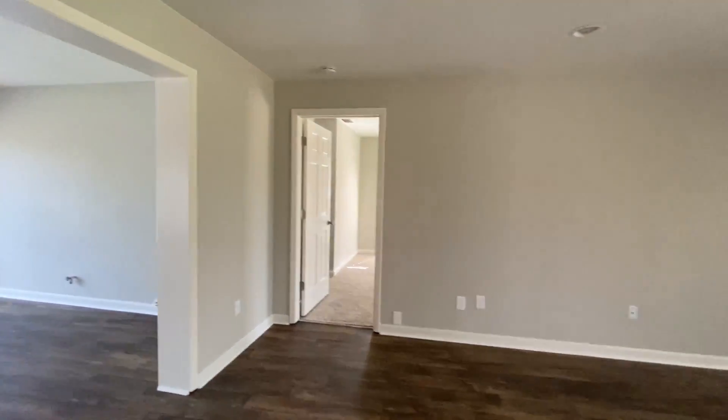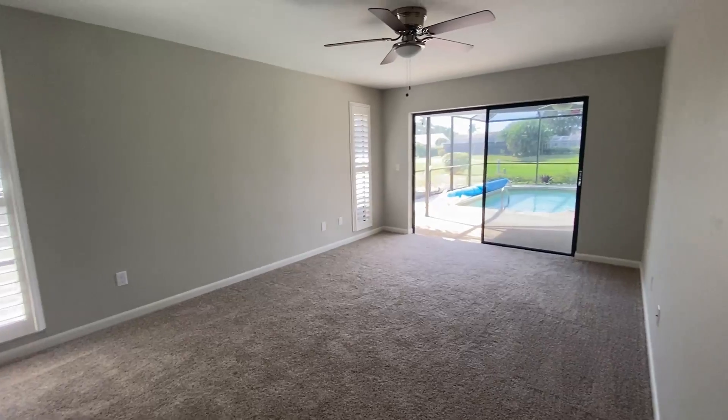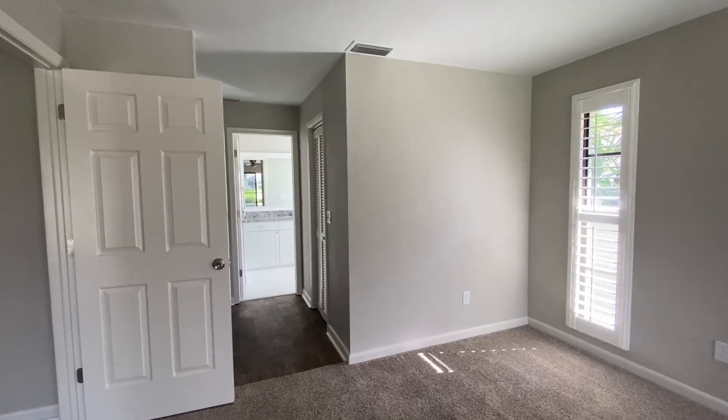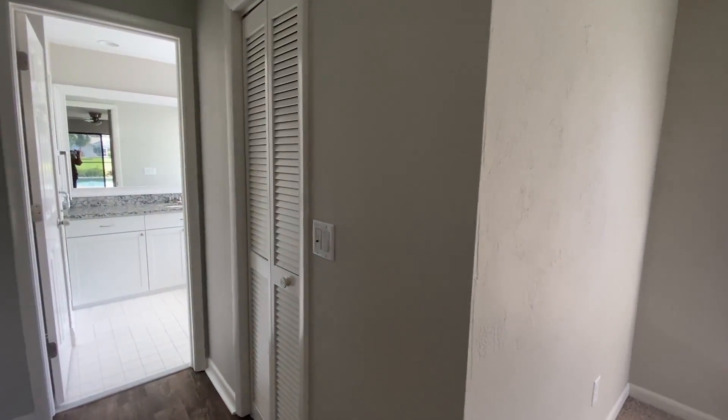Here we are going into the master bedroom. This room is long and narrow, but it's very spacious. And here is the entrance to the ensuite walk-in closet on this side.